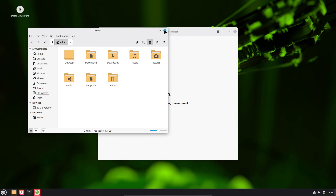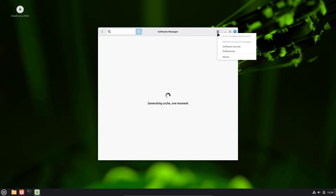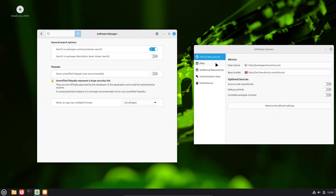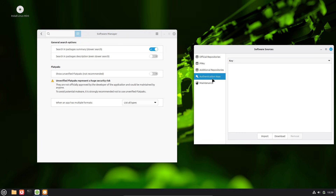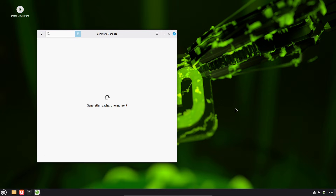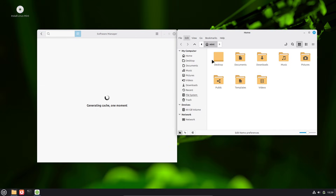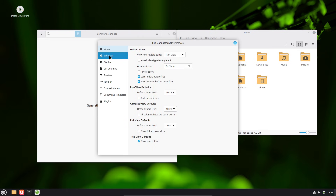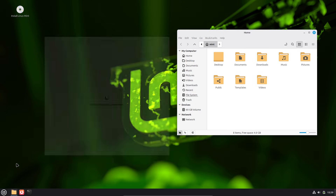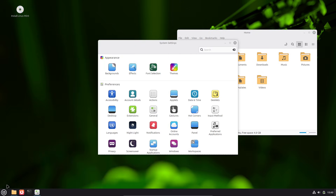First, the baseline. Linux Mint's project and documentation make it clear they do not run system-level telemetry or centralized tracking of users. That means the OS itself has no built-in data harvesting pipeline. But that doesn't mean nothing can leak. Third-party apps, browser extensions, and optional desktop applets can still send data off your machine. In short, Mint itself is privacy-friendly, but your configuration and extra software determine the real privacy outcome.